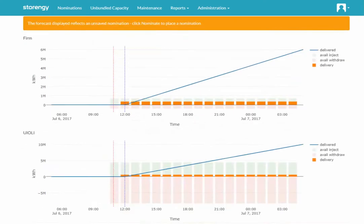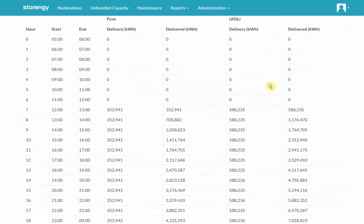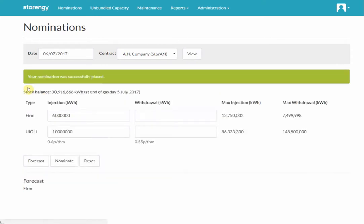So that's our forecast. Maybe the graph doesn't give us enough information, so if we scroll further down, we have a breakdown of that same information as a table. This table is programmed in such a way that you should just be able to select what you need from it, do a copy and drop it into Excel, and the formatting will remain constant. So we have our forecast and we've decided it's good, so we can nominate. If we decided it wasn't good, we can click on reset and that would return the figures and the display to the original graphs and numbers.